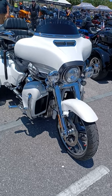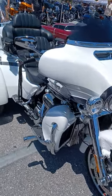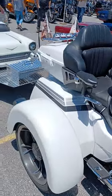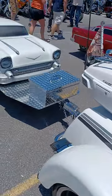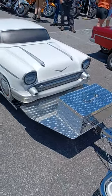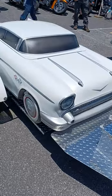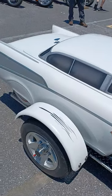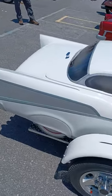We ran across this Harley Davidson trike — absolutely beautiful, white on white. What's unique about this is the trailer carrying a 1957 custom Chevrolet, which is actually an accessory trailer. Go figure!